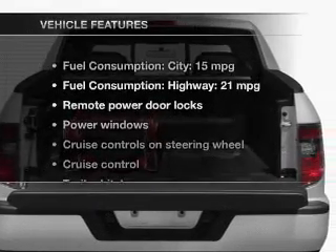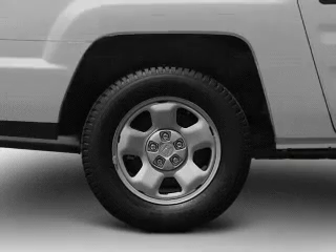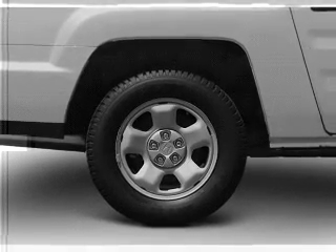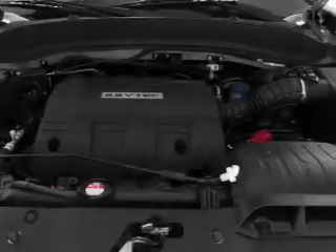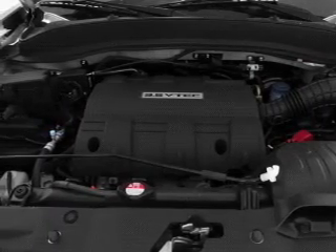With these notable features, you won't want to miss out on the opportunity to own this amazing ride: keyless entry, power door locks, power windows, cruise control, an AM-FM stereo with multi-disc CD player, power mirrors, and an alarm system.